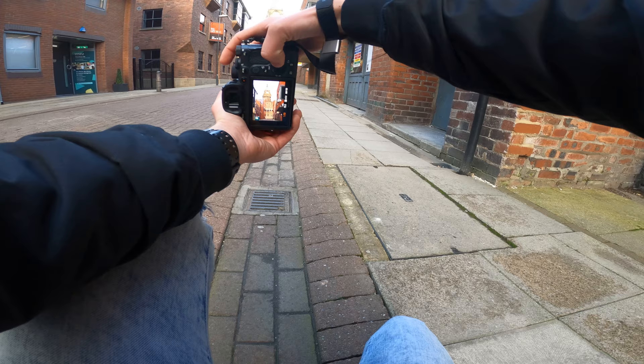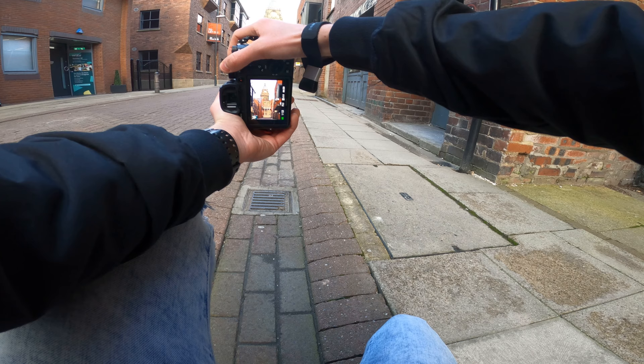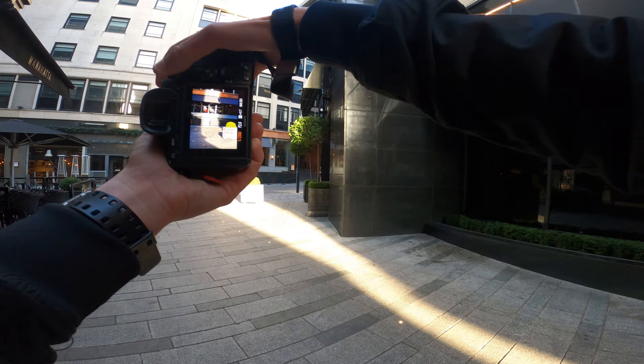I'm going to bring down the shutter speed, bring up the ISO a little bit to 250, drop the shutter speed again so it's a bit faster. And now I've got a person right at the bottom there, so I'm going to start shooting. Hopefully that has got a few really cool photographs right there. I'm loving this — look at that building.